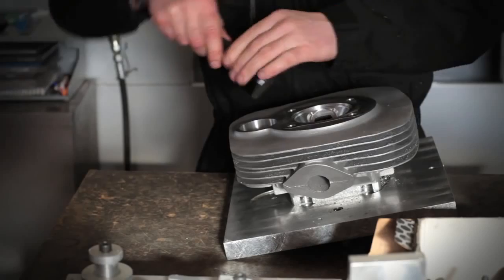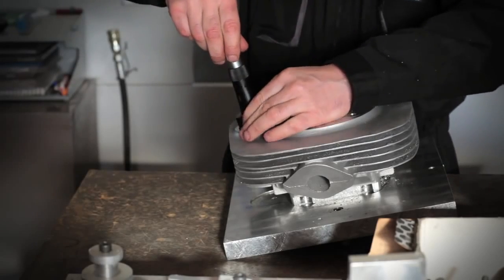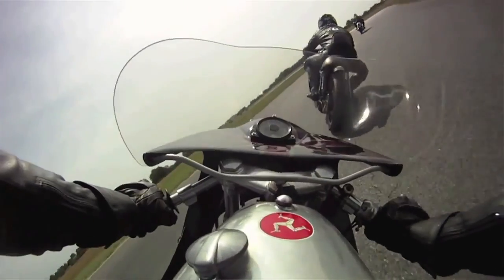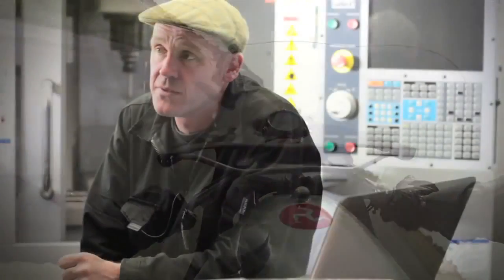The bike we produce is aimed squarely at competitive racing. Our customers tend to be maybe in their 30s, 40s, or even 50s and 60s, but they are racers through and through and they want to win races. So it's vitally important that our engine has more power than the competition.